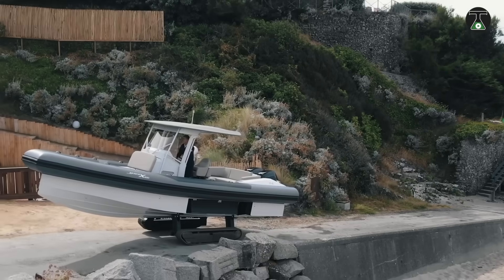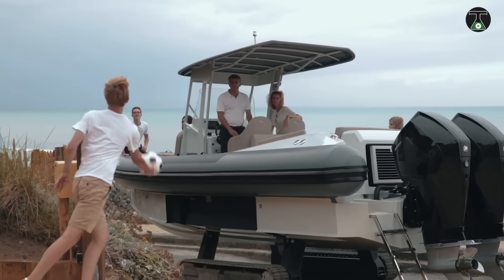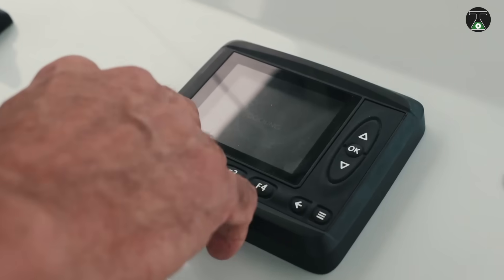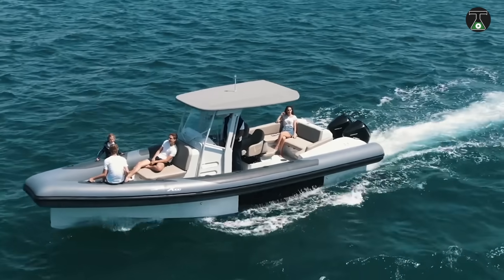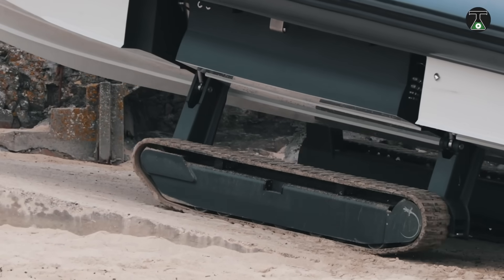The Iguana X100 is an innovative amphibious vehicle that takes all the fear from sea travel. Designed to be a rigid inflatable boat that works as well on land as it does on water, the Iguana X100 moves with the aid of a caterpillar system, just like the ones used in tanks.